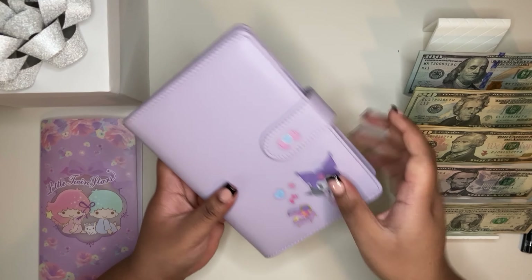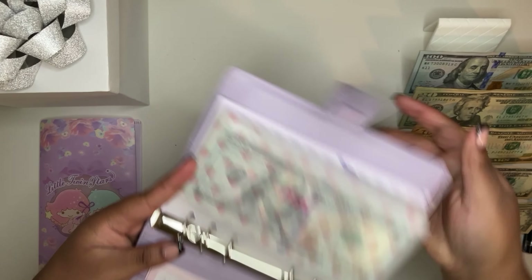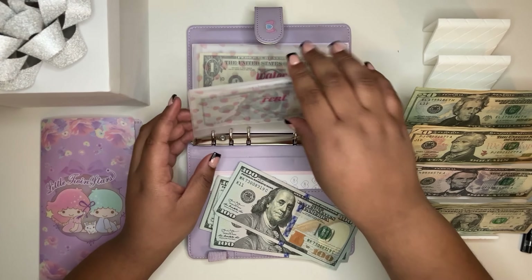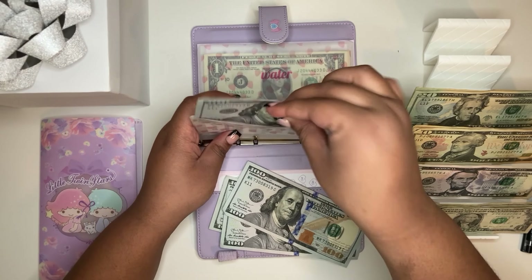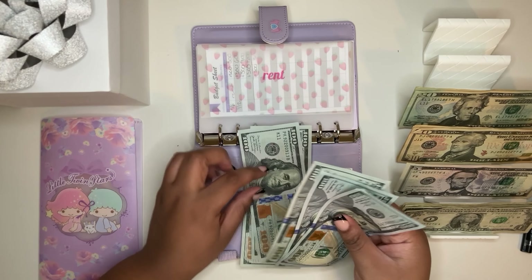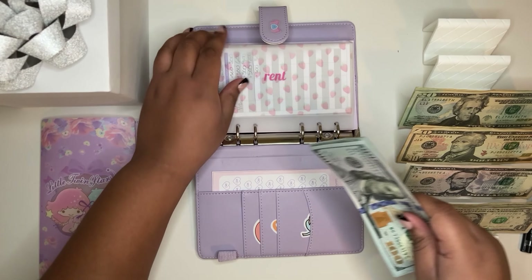Let's go to our bills binder. Rent is getting $300 — one, two, three, four, five, six hundred — halfway there for this month. Feeling pretty good about that.